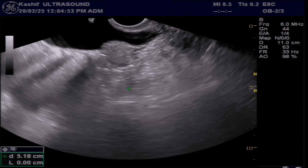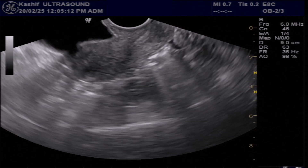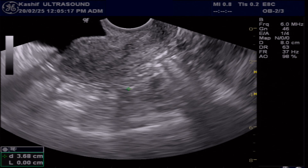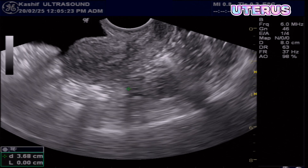Welcome back. This is a significant case with many questions. A 26-year-old woman has been undergoing infertility treatments for four years without success. A transvaginal ultrasound was performed on day 14 of her cycle.